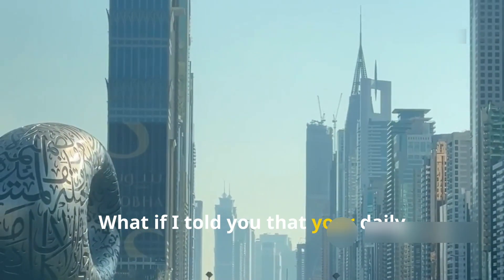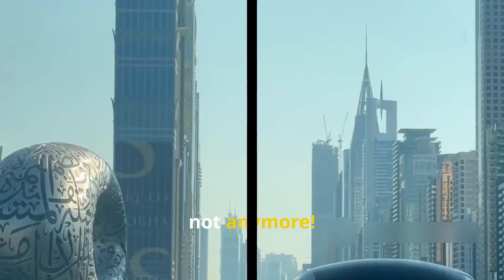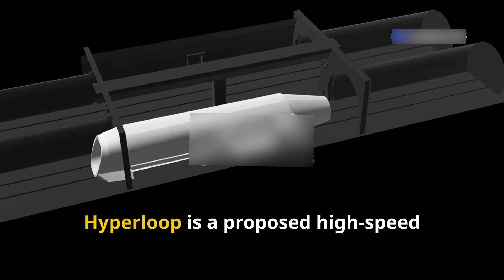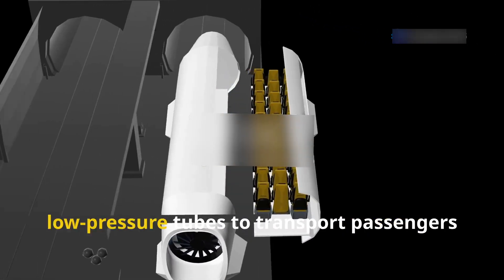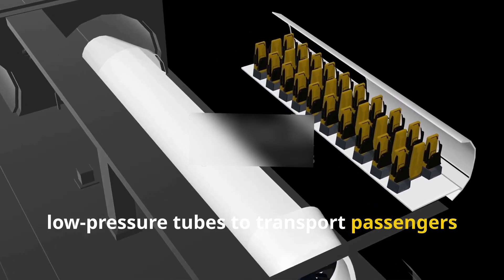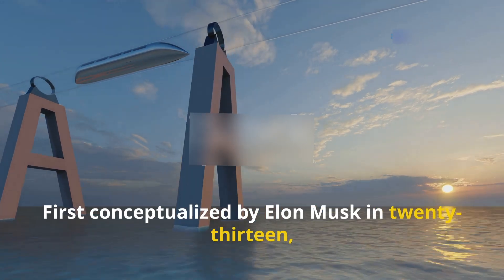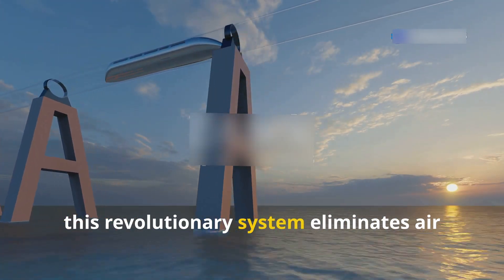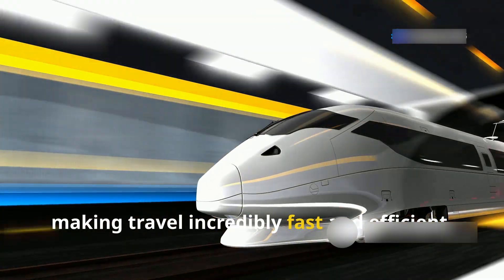What if your daily commute could be as fast as sending a text message? Hyperloop is a proposed high-speed transportation system that uses low-pressure tubes to transport passengers or cargo in pods at nearly the speed of sound. First conceptualized by Elon Musk in 2013, this revolutionary system eliminates air resistance and friction, making travel incredibly fast and efficient.